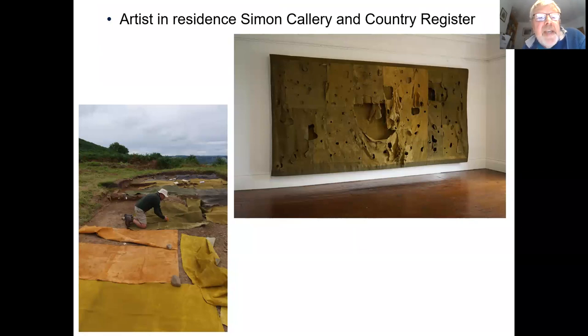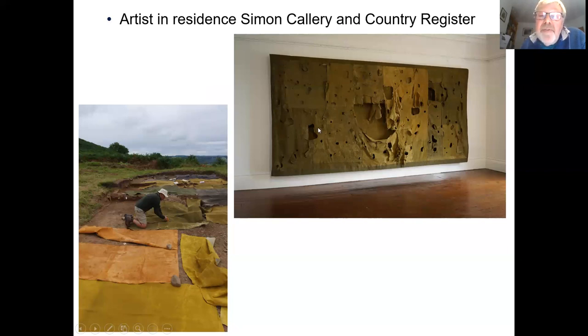I'd just like to finish by saying that we had two artists in residence on the excavation who produced some very interesting work and created really stimulating discussions with the diggers and the volunteers. This one is Simon Callery, who you can see laying big canvases down on the excavated trenches and cutting around stones, producing this amazing three-dimensional painting called Country Register. And this is Stefan Gant, who produced this digital palimpsest based on the recording of thousands and thousands of trowel scrapings, which were then converted into different lengths of line using digital technology. Both of these works of art were displayed at a gallery on the Flint Peninsula towards the end of the project.